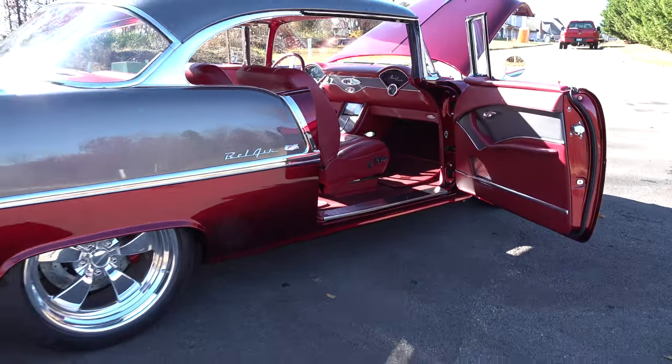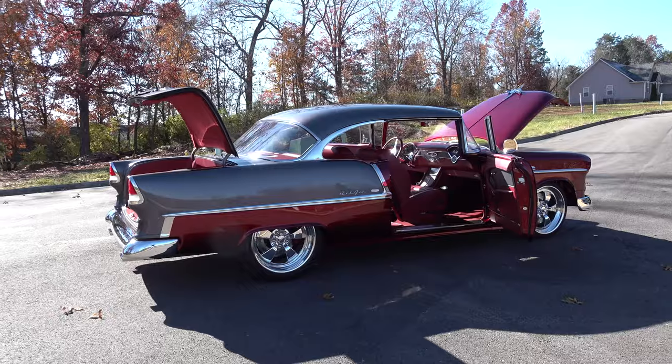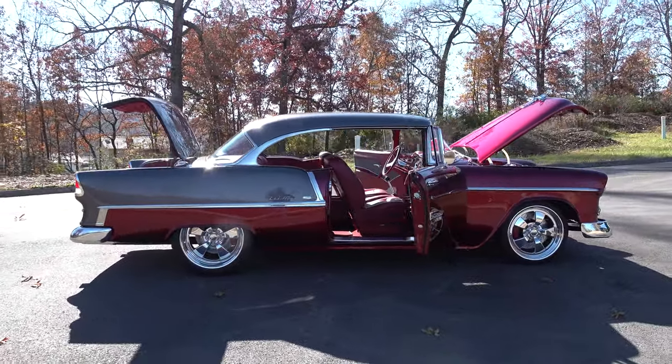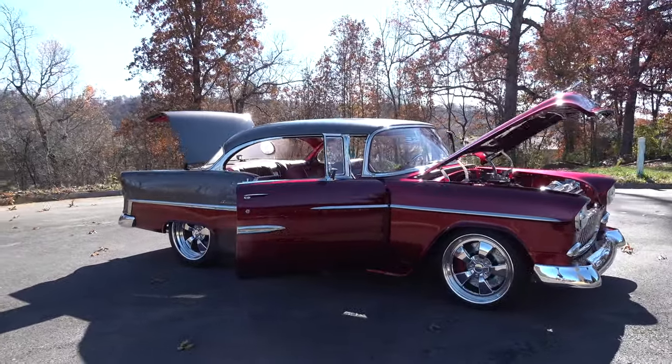We took and covered the dash in leather and accented the middle piece in the dash too — it's covered in gray. It had kind of a piece of aluminum in it, so he actually made a piece of aluminum that we took apart, covered, and put all back together, which blended everything really nicely.